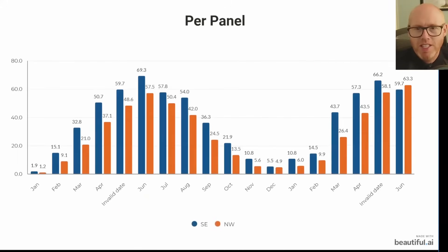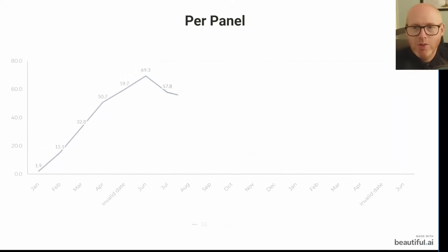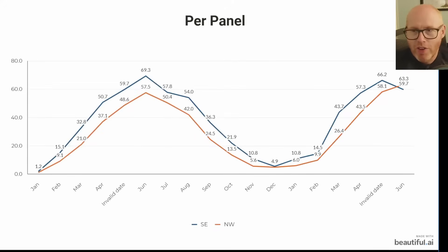I've converted this now into per panel generation and you can see the gap is really closing up. I've taken the total kilowatt hours generated by each array and divided it by the respective number of panels — 6 or 16 — to get this per panel calculation. Converting that to a line graph, in December 2024 my per panel production for northwest and southeast was almost exactly the same.